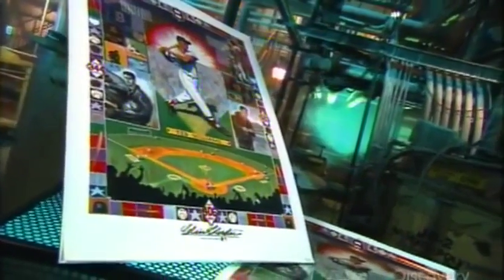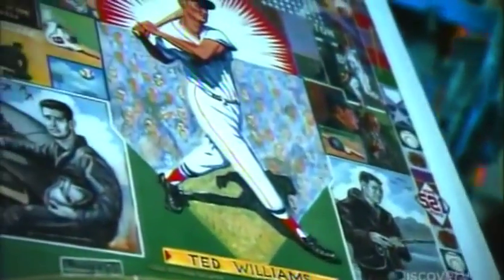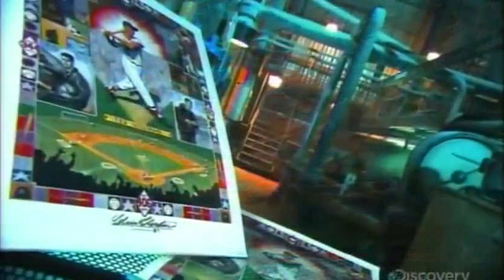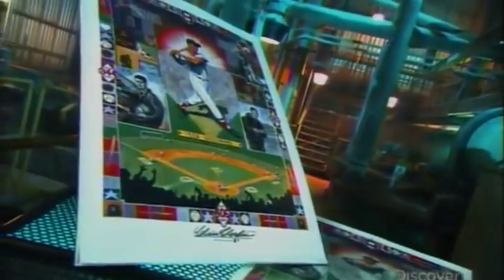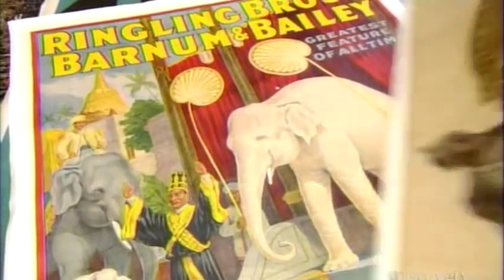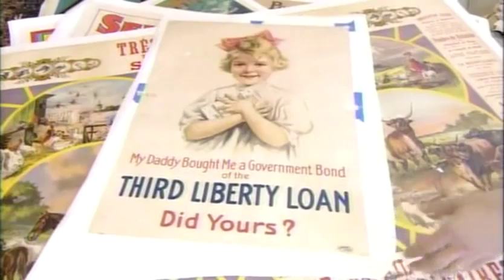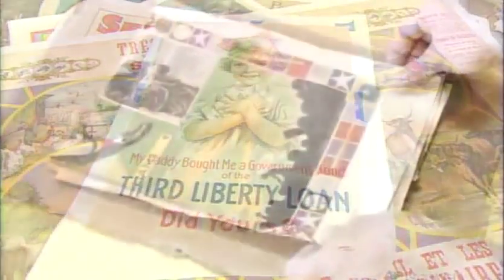Long before the Internet and electronic media, the poster was an important means of communication. These lithographed notices were used to sell everything from soap to political propaganda. Today, they're being painstakingly restored to preserve both the artistry and history behind them. These are the signs of a different time, and decades later, the bold artistry of these poster lithographs is still an attention grabber. Some vintage posters can be worth tens of thousands of dollars, which makes them worth restoring and preserving.